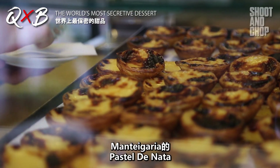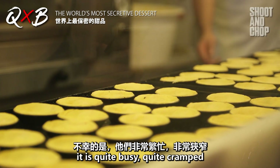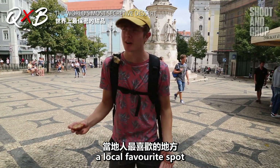We just got our Pastel de Nata from Mantegueria, where you could watch them make it. It's quite busy and cramped, but this place was rated number one on Culture Trip and is also said to be a local favourite spot.